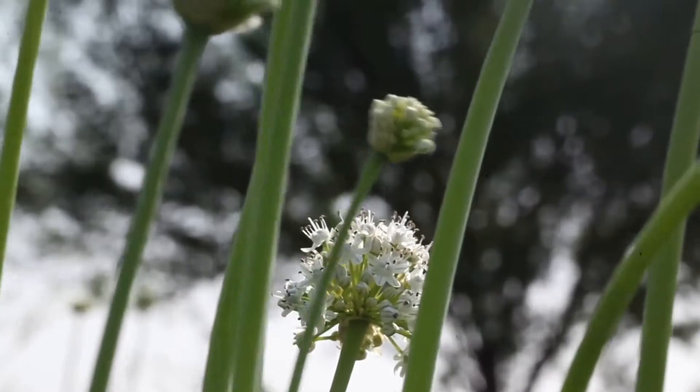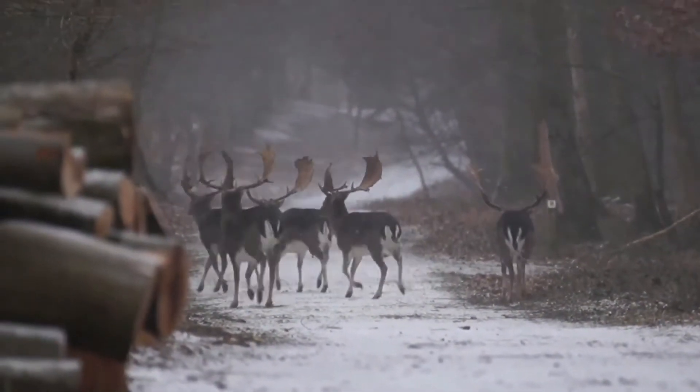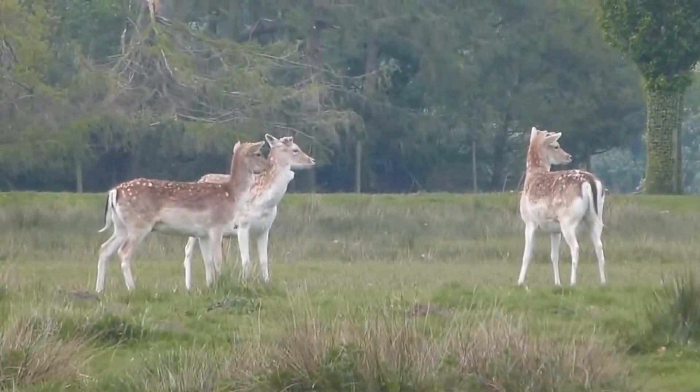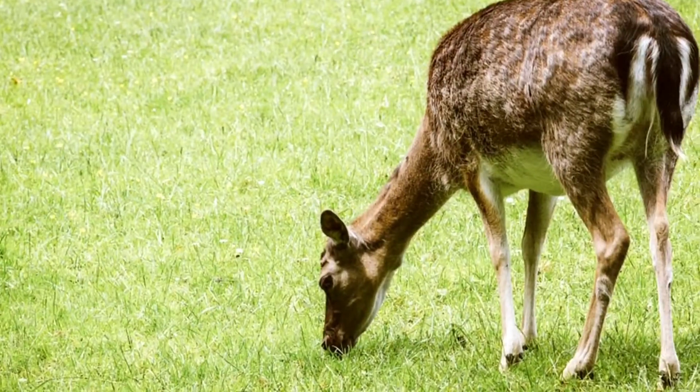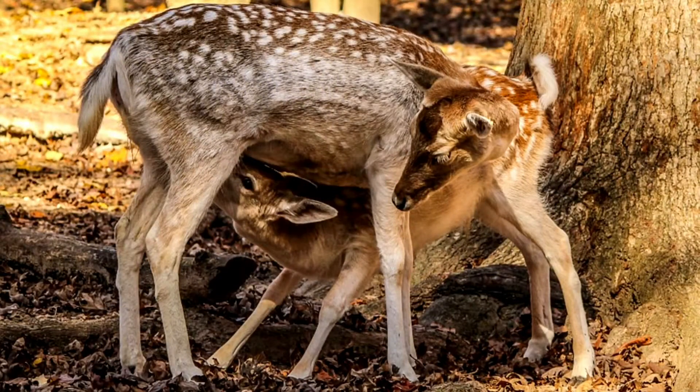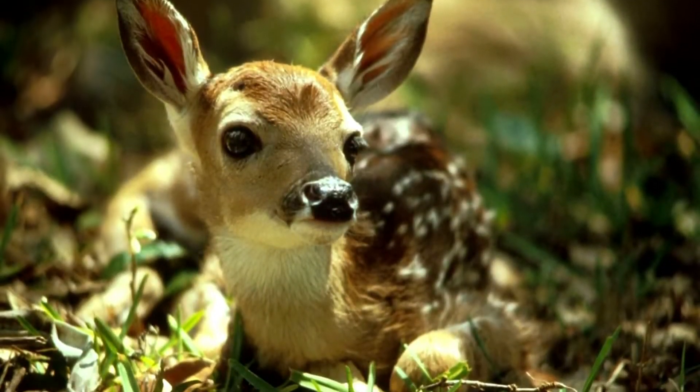However, after this time the large groups tend to disperse, with males forming bachelor groups of around 5 individuals and females sticking with groups of other females and fawns. The pregnancy of a fallow deer lasts a little over 30 weeks, and they tend to give birth around June or July. Fawns usually weigh about 10 pounds when they're born.